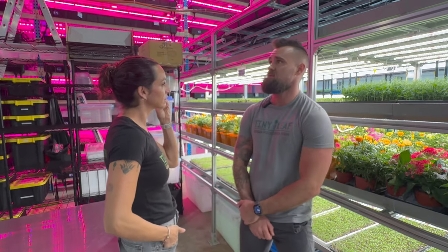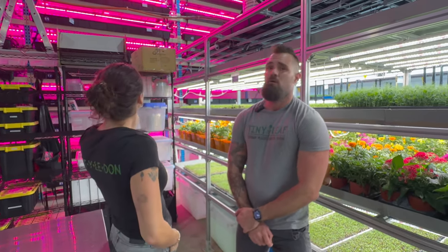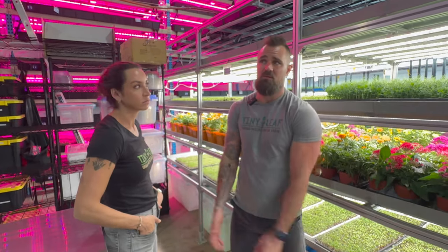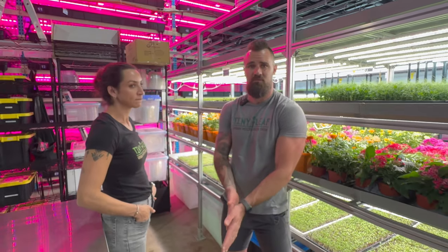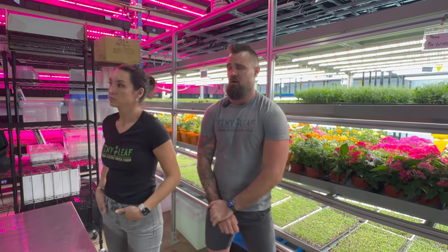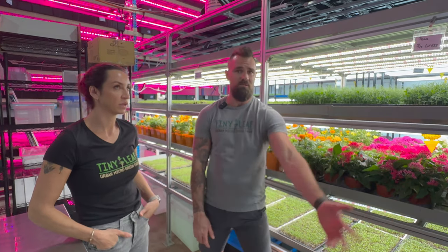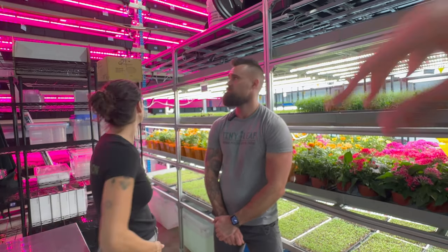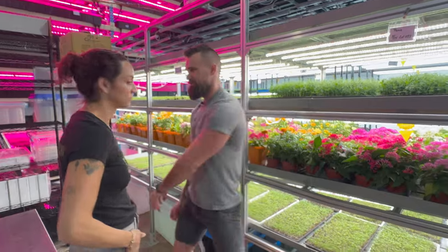The ceilings here are 16 feet, which lets us go vertical. If we build four of these vertical rack systems, we can do 2,000 flats in 1,600 square feet — very efficient. South Florida warehouse space is super expensive, so going vertically makes more sense than trying to get another 2,000 square feet. Let's walk through our latest automated system.